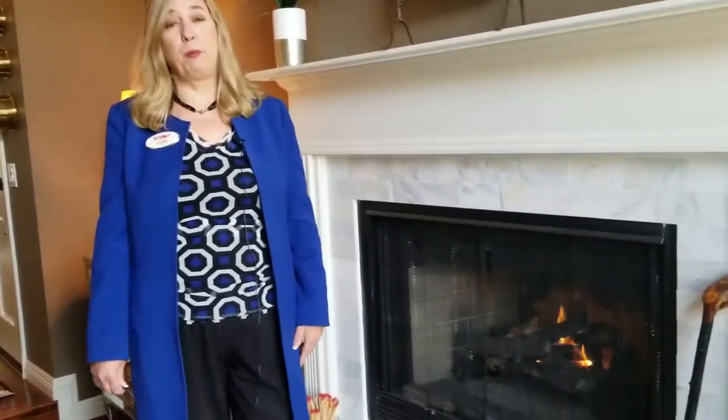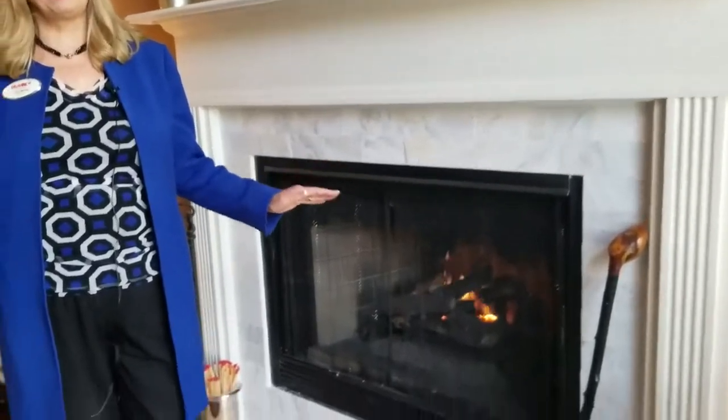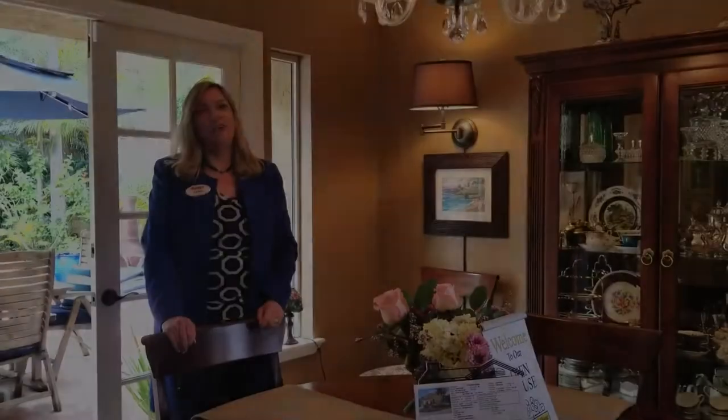Welcome to the interior of this beautiful home. The owners have spared no expense on upgrading this home including a brand new fireplace in the living room, custom paint throughout the house, all of the bathrooms have been upgraded and wait till you see the custom kitchen. If you love to entertain, this is the house for you.